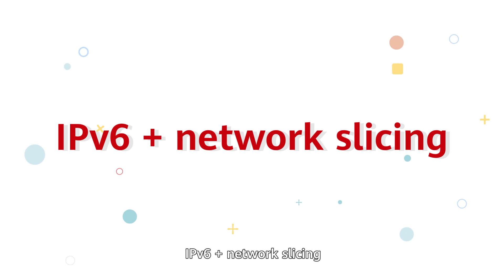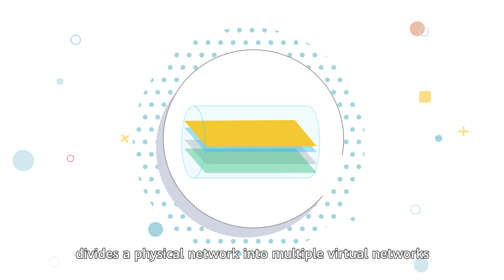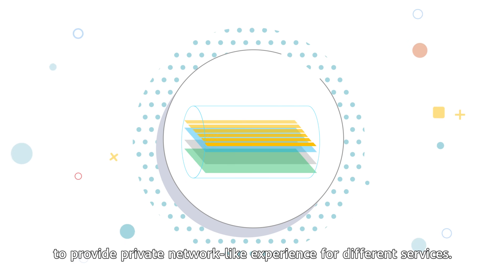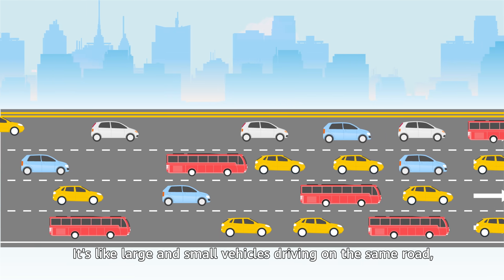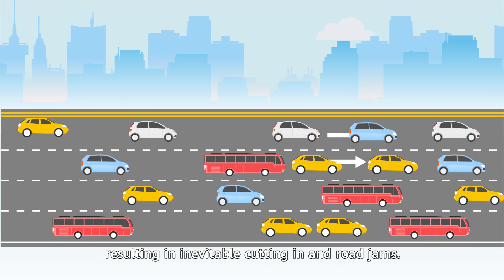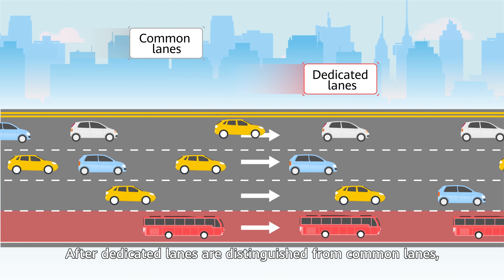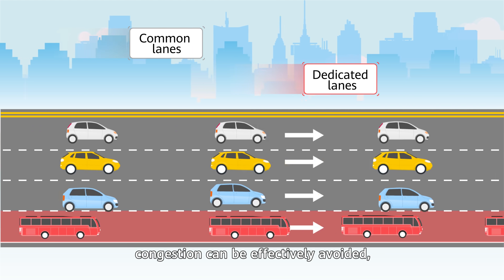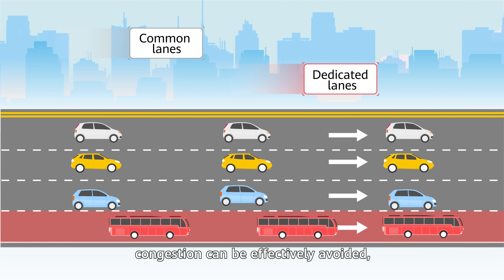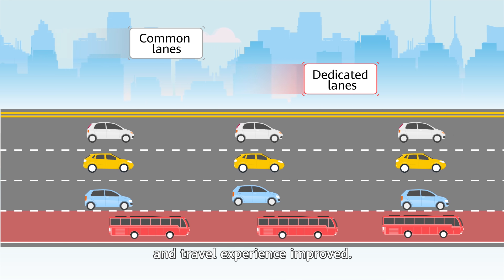IPv6 plus network slicing divides a physical network into multiple virtual networks to provide private network-like experience for different services. It's like large and small vehicles driving on the same road, resulting in inevitable cutting-in and road jams. After dedicated lanes are distinguished from common lanes, congestion can be effectively avoided, resources matched on demand, and travel experience improved.